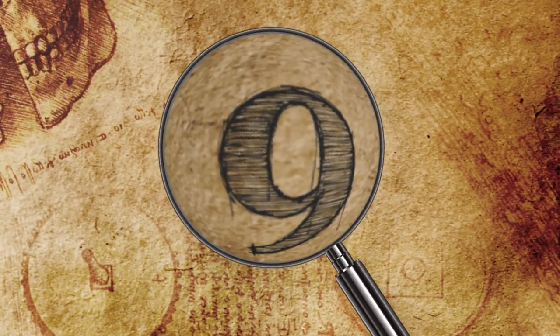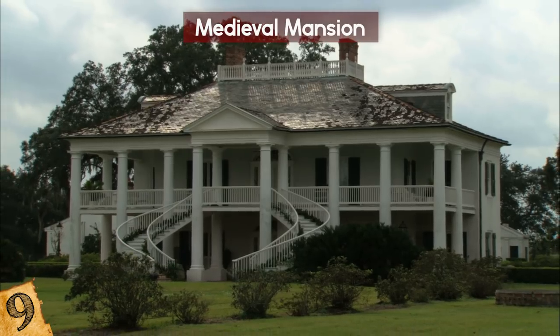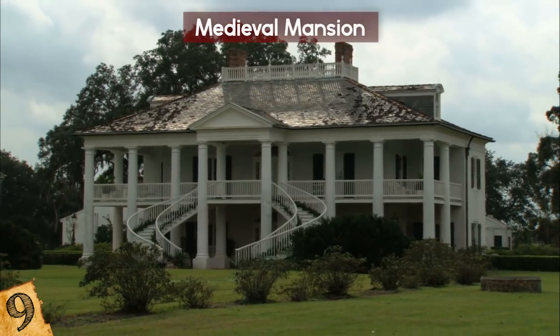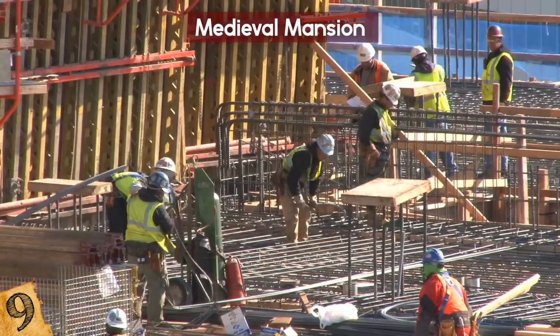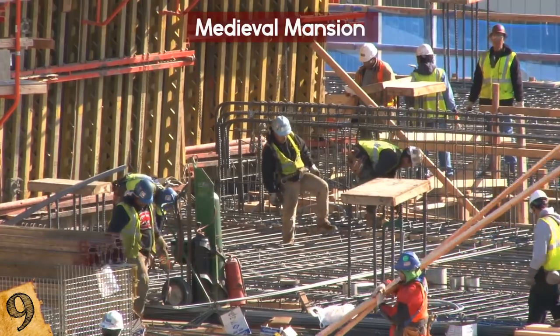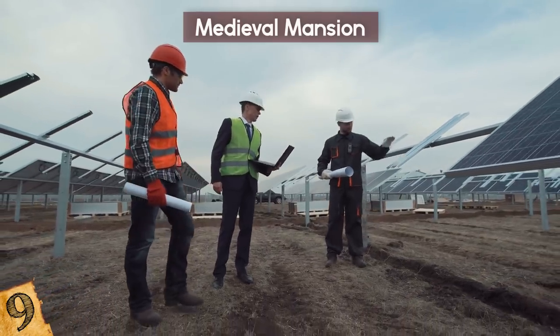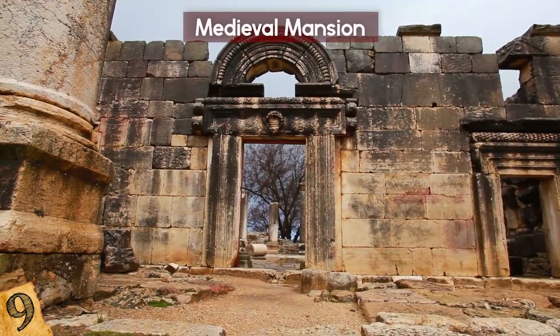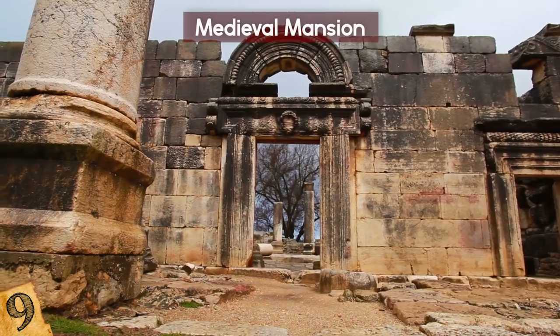Number 9: Medieval Mansion. In Somerset, England, a 900-year-old mansion mysteriously vanished — actually, there was no known record of it ever existing. Once again, construction workers were about to get started on a housing development, but before digging, the law requires archaeologists to explore the area first. Since there were no surviving historical records, archaeologists were very surprised to come across such a large estate.